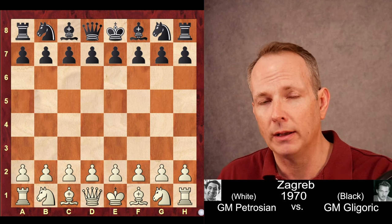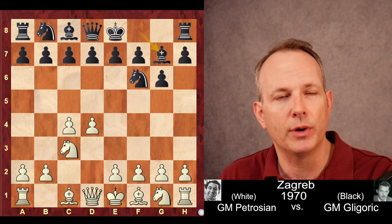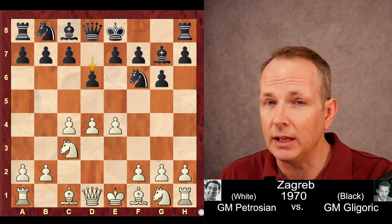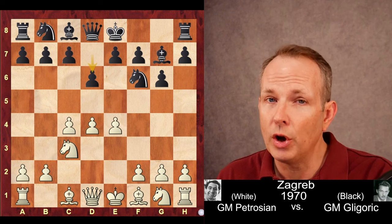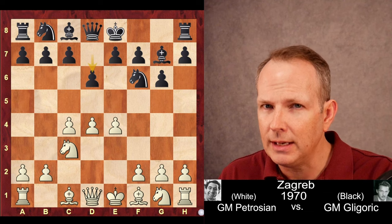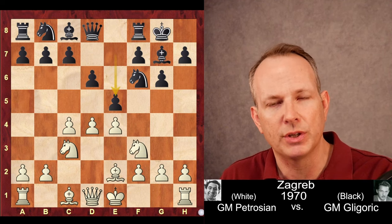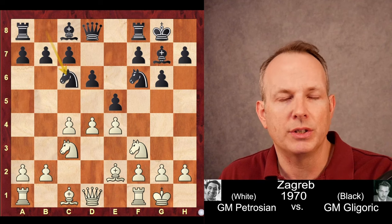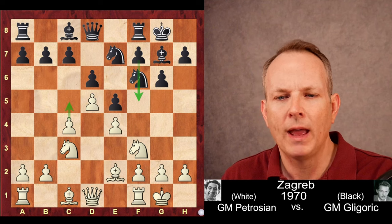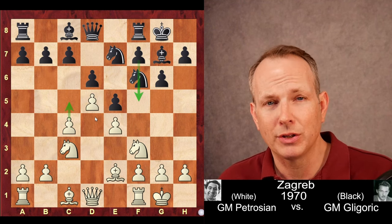Petrosian has white, Gligorić has black. d4 is played, knight f6, c4, g6, knight c3, bishop g7, e4, and d6 — playing the King's Indian against Petrosian, which on this channel is a very dangerous prospect. Petrosian eats the King's Indian for lunch. Bishop e2, castles, knight f3, e5 attacking the center, castles, and knight to c6 challenging that d4 square.